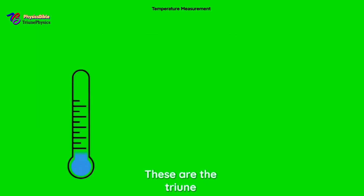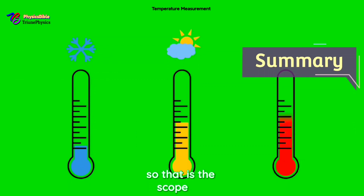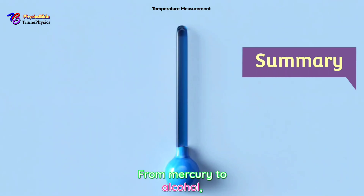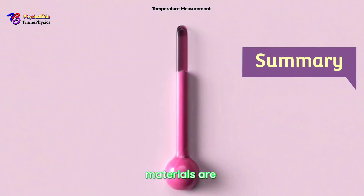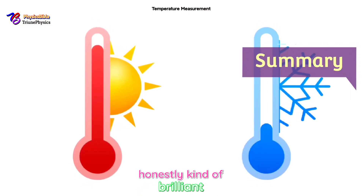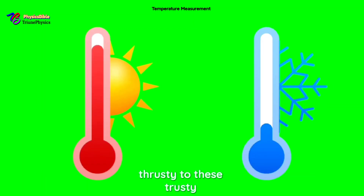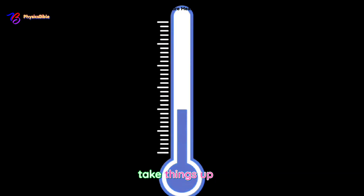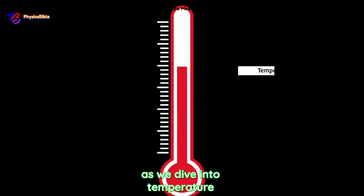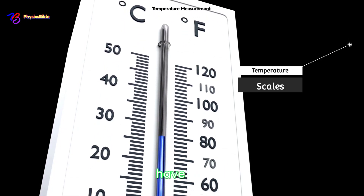That's the scoop on thermometric substances. From mercury to alcohol, these materials are the backbone of temperature measurement; from blood to water, they are the backbone of life and spiritual measurement. They are reliable, adaptable, and honestly kind of brilliant. In our next episode, we'll dive into temperature scales: the Celsius scale, the Fahrenheit scale, the Kelvin scale, and the unknown scale — covering their formulas, differences, and how to convert between them.